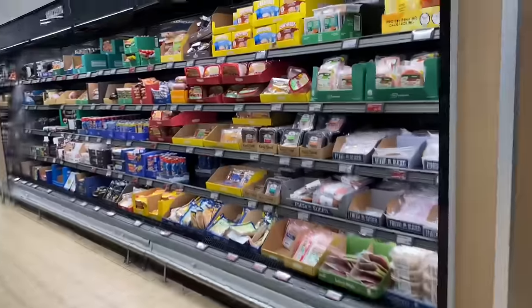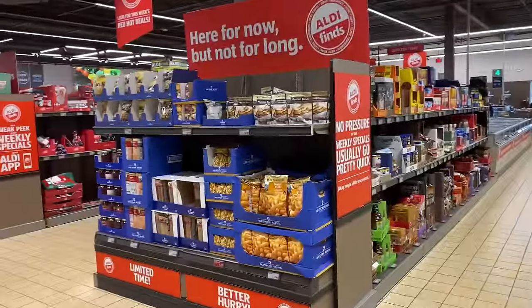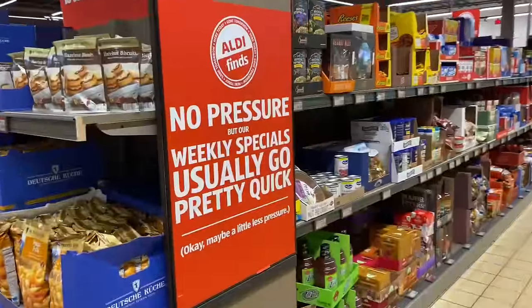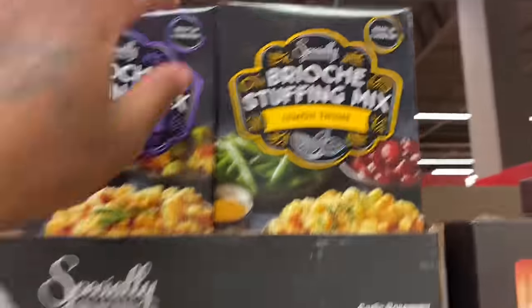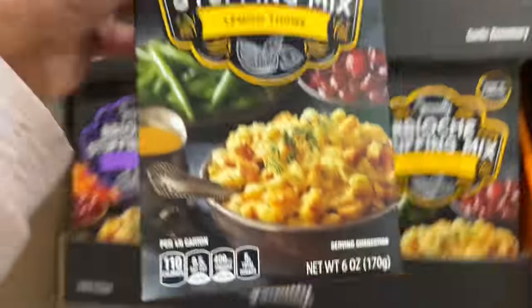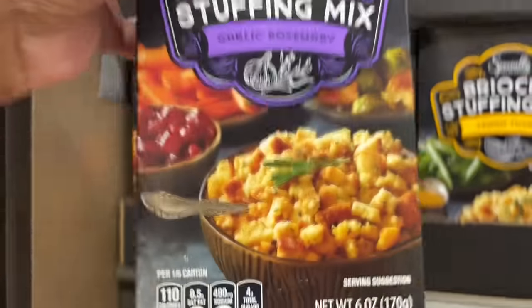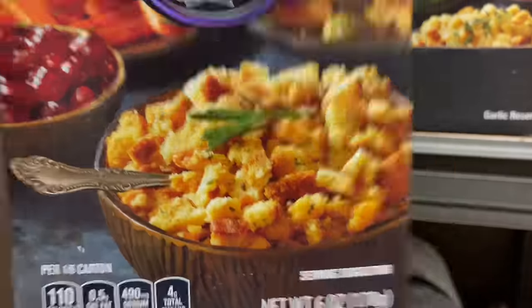Then they got their lunch meat over here — I ain't messing with their lunch meat. Then they got some snacks over here. Brioche stuffing mix — I've never seen this before. The lemon thyme flavor is $1.79. Then they have the garlic rosemary brioche stuffing mix. This one might be good.